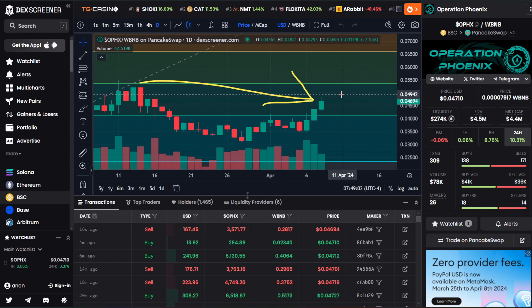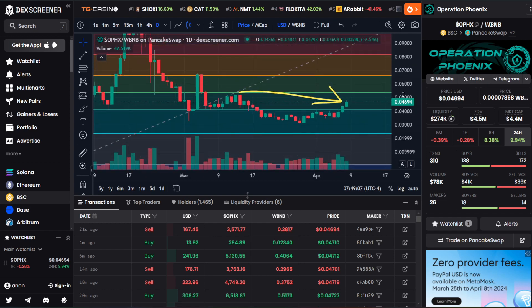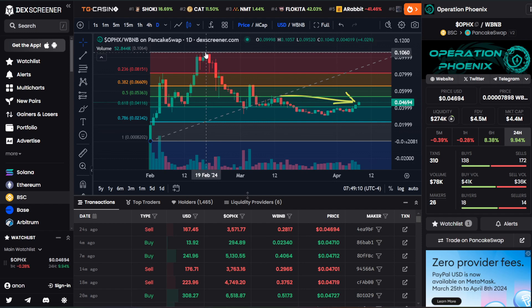If we break above five cents psychologically, there may be a lot of people that start to FOMO back in. Because if we zoom out, ladies and gentlemen, the all-time high was at 0.1060 — right around there, about 10 and a half cents. So getting above five cents suggestively means that we're on not just an upward trajectory, but it's a 2X from there to get to the all-time high.